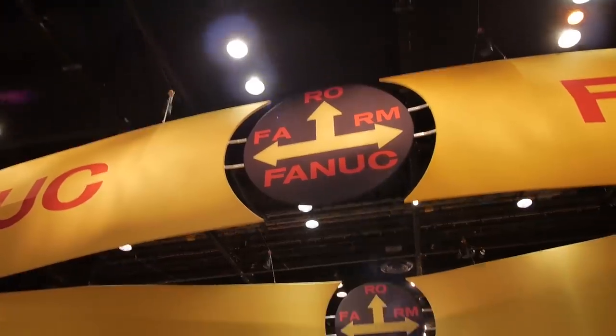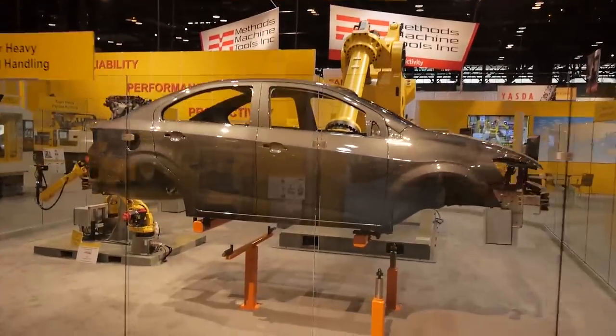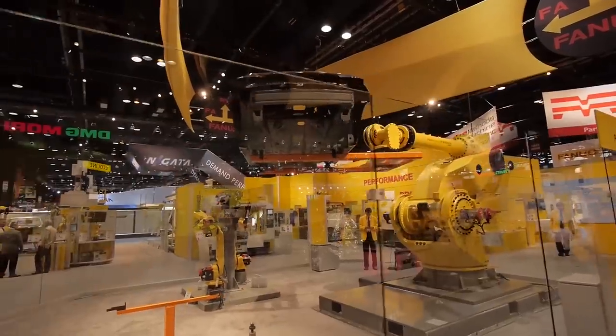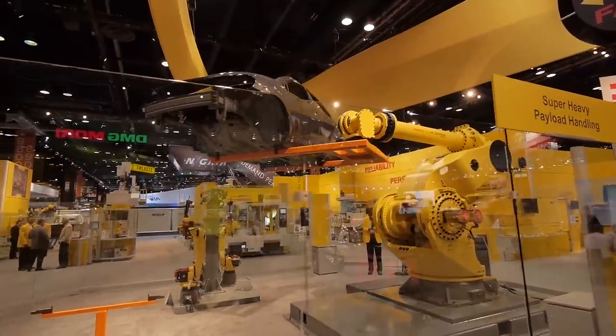So looking at the car up here — automotive is a big area for you guys? Automotive is huge. Anybody that's in this industry — probably better than 50 to 60% of all the machine tools sold in this industry are sold into automotive applications.